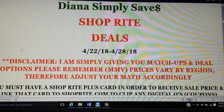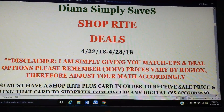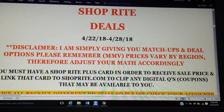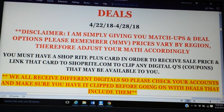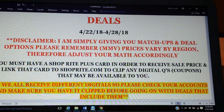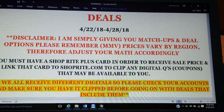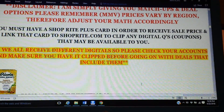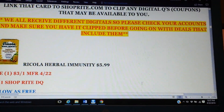If you're shopping at ShopRite, you have to have a ShopRite Price Plus card in order to receive the sale prices, and then you have to link it to ShopRite.com to clip any digital coupons that are available to you. Keep in mind, we all receive different digitals, so please check your accounts and make sure you have clipped whatever is going along with the deals that include them.